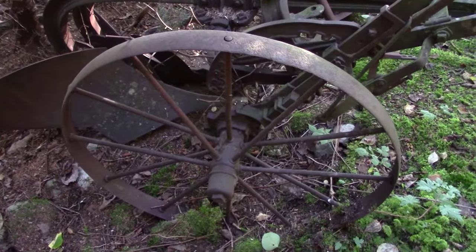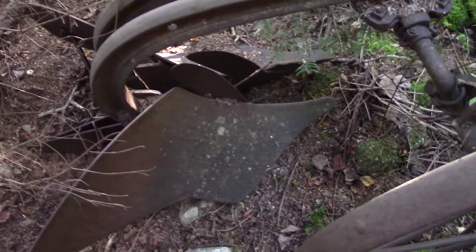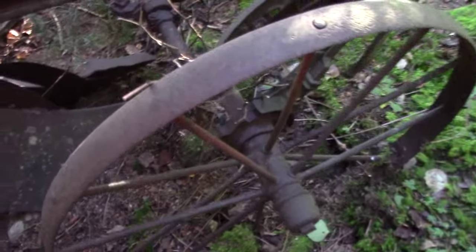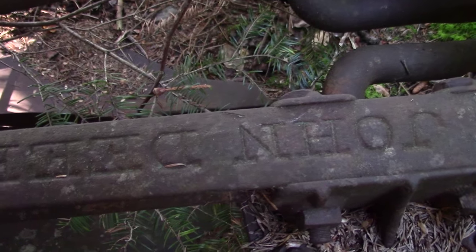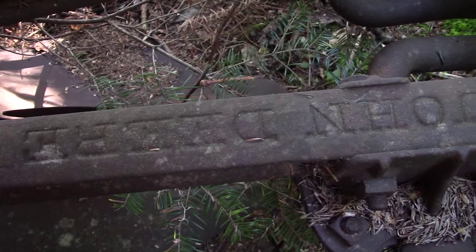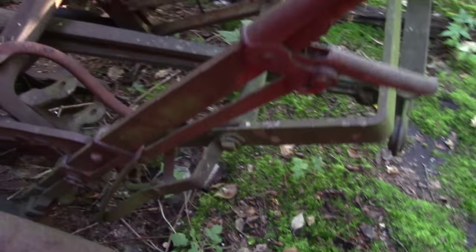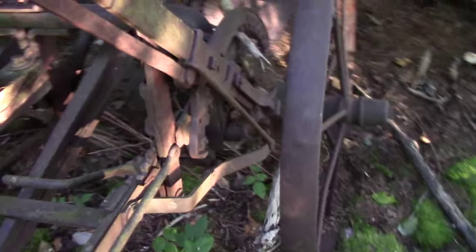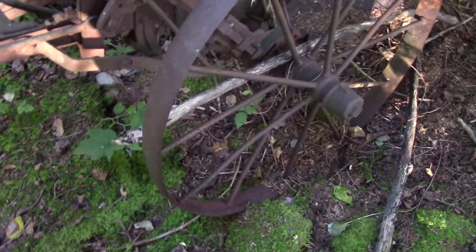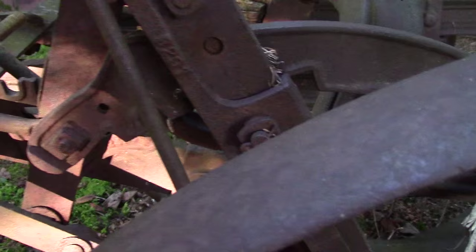Check out this old plow. And that's complete too, man. Somebody could really save this. John Deere. Somebody would pay big money for this. It's in good shape too. Can't believe it. Just needs to be freed up.